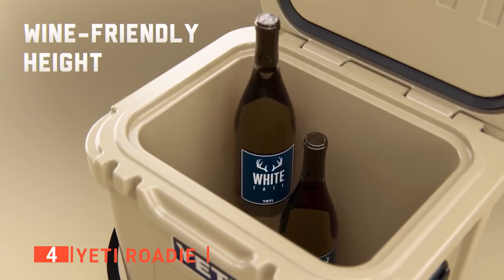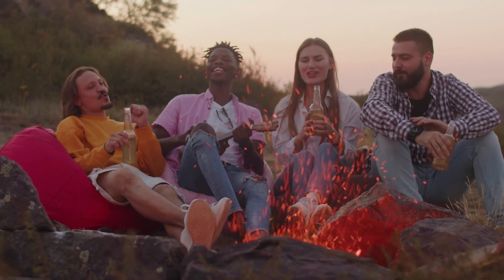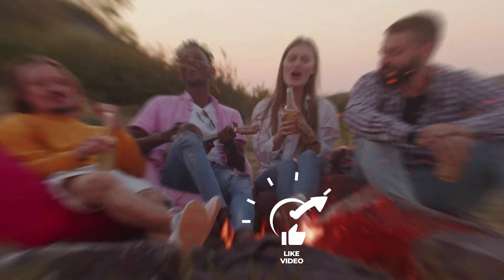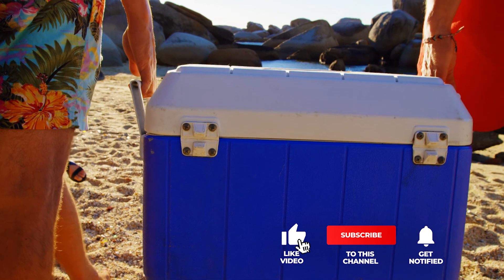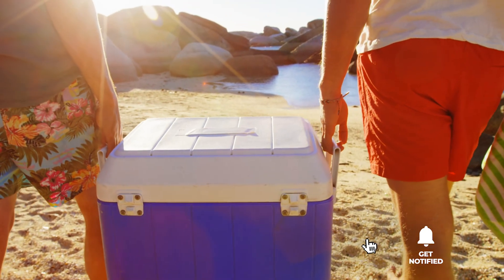The Yeti Roadie is a top-notch ice chest design that is hard to beat when it comes to long-lasting performance. Still haven't found an ice chest that meets your needs? Keep watching because we have more lined up for you. If this is your first time visiting our channel, be sure to subscribe and hit the bell icon to receive notifications of our next videos.